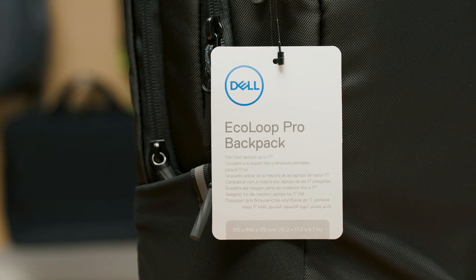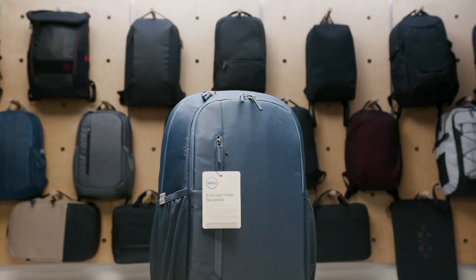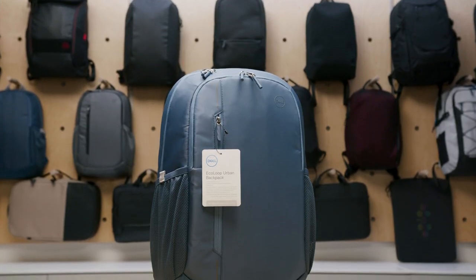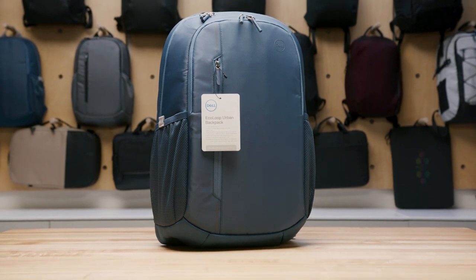Sustainability is not only about the physical product itself — we also want to reduce our packaging impact as much as possible. First, we try to use as little packaging as possible; most of our products only have a small hang tag used for identification. Second, we set our goal to use only 100% recycled content for our packaging, meaning the hang tag, the small hang loop to attach the tag, and the overpack bags are all made from 100% recycled content. Join us on our journey to make a positive impact on our environment. Help protect your laptop and the planet.